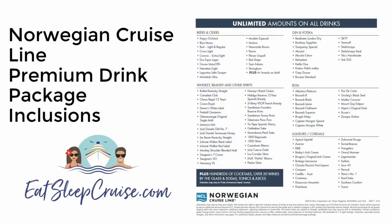A quick review of the inclusions — you'll notice many familiar brands such as Bacardi, Tito's Handmade, Kettle One, Beefeater, and other similar brands.